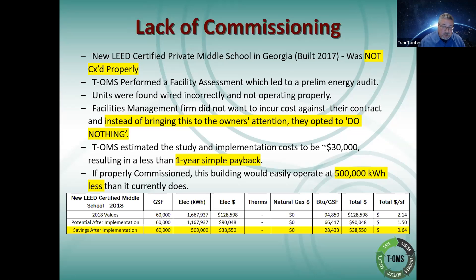I went in and performed a facility assessment which led to a preliminary audit. Once I saw what was going on, something was clearly amiss. When I turned this information over to the facilities management team, they did not want to incur any costs of repairing or bringing systems up to speed on their maintenance contract. So instead of bringing this up to the owner, they opted to do absolutely nothing — which is a crying shame.